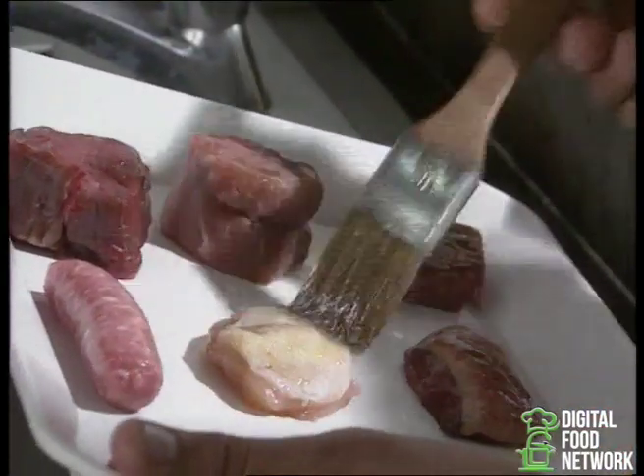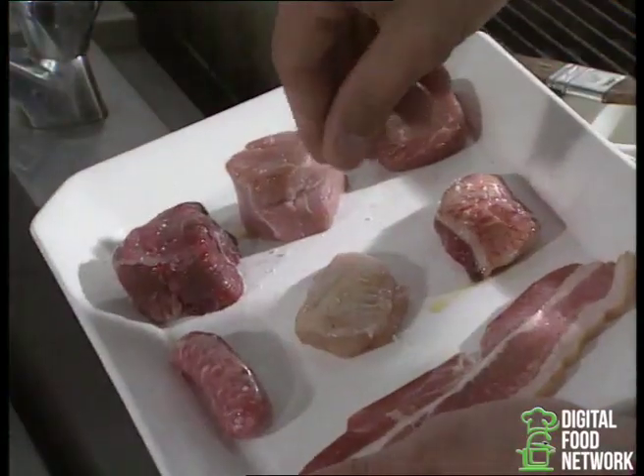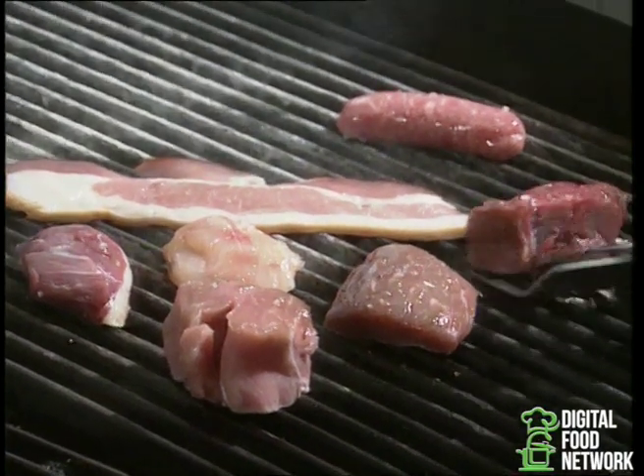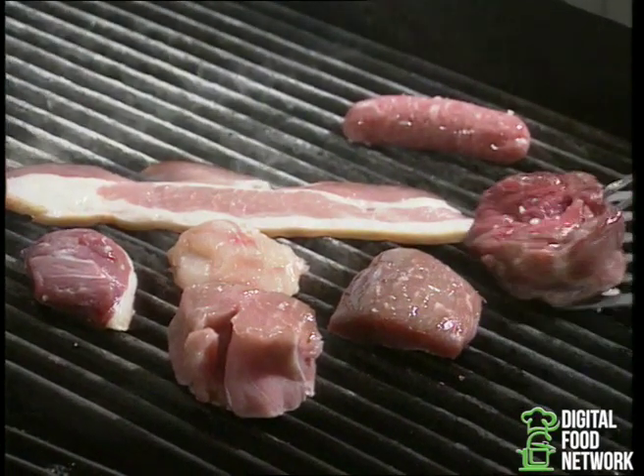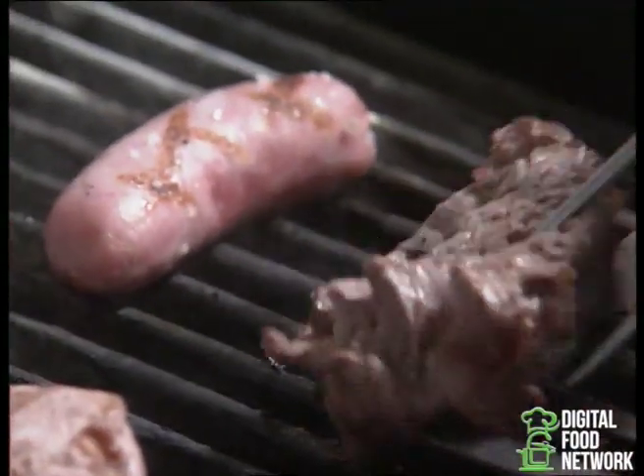Then we cover our meat with a little bit of olive oil, used a great deal in Provençal cooking as it is much healthier than animal fat. A little bit of salt. For a good grill, we need two things: it has to be clean, and not too cold and not too hot — it has to be just right.